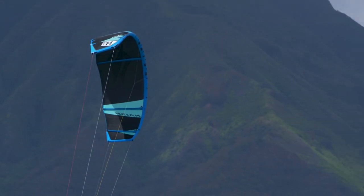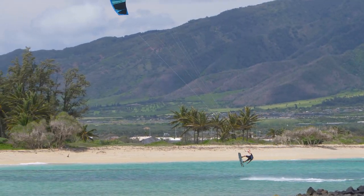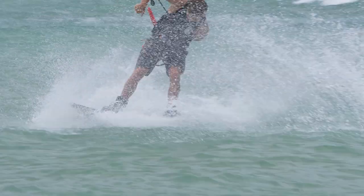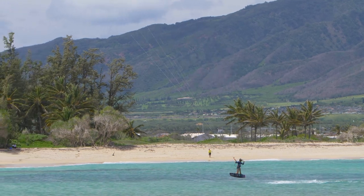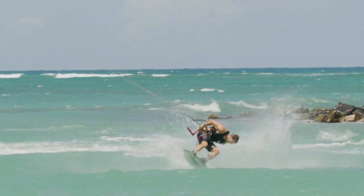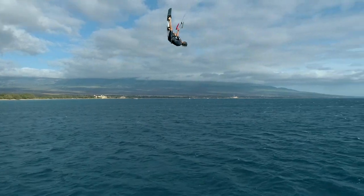The Torch has an evolving profile — thicker in the middle, thinner in the tips — for really quick, snappy turns, but it keeps power throughout the turn. It's an all-around performer that will basically do whatever you want it to do in terms of freestyle and big air at the absolute highest level of the sport.